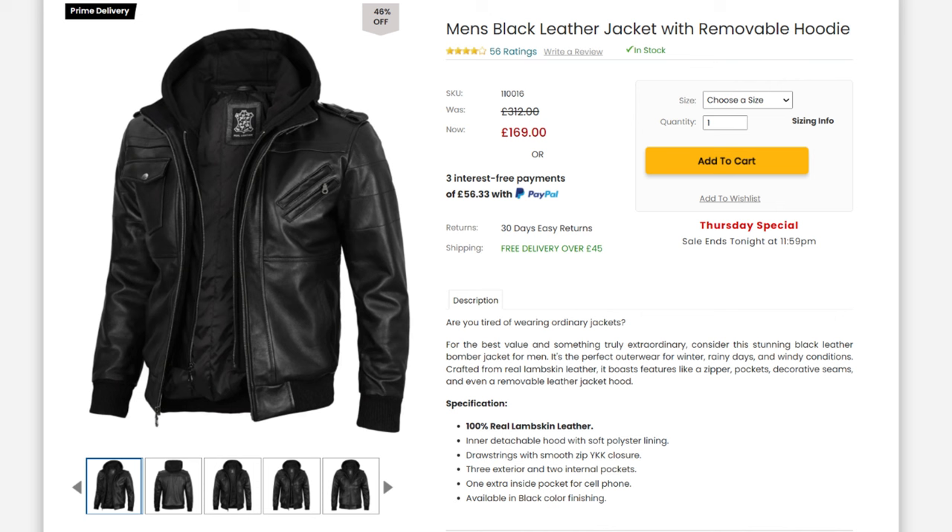In terms of the specifications, it is made out of 100% real lambskin leather. It has an inner detachable hood with soft polyester lining, drawstrings with smooth zip YKK closure, three exterior and two internal pockets, one extra inside pocket for a cell phone, and it's available in black color finishing.